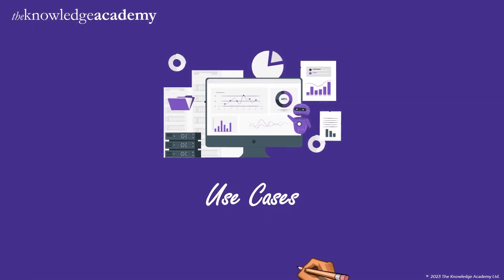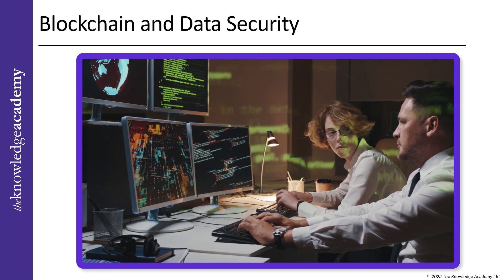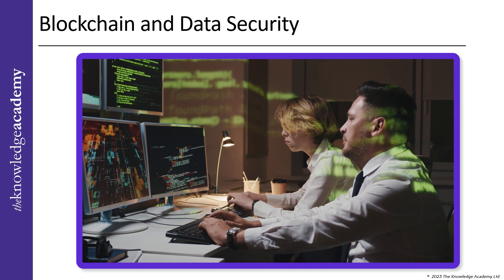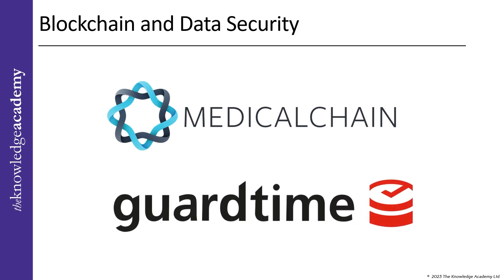Now let's go to the use cases, categorized into three subcategories. When it comes to healthcare, security is of utmost importance and blockchain technology is proving to be a game changer. MediCal Chain's blockchain system creates a single point of truth while keeping medical records accurate and secure. By providing a history of where the information came from, doctors and hospitals can access patient records while still maintaining patient privacy. GuardTime is helping healthcare companies and governments around the world strengthen their cybersecurity through blockchain technology.